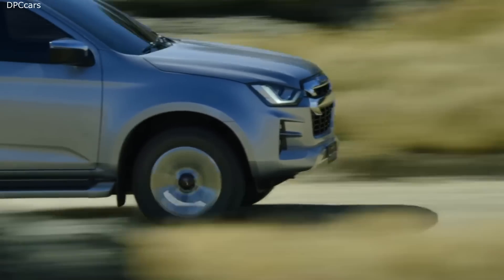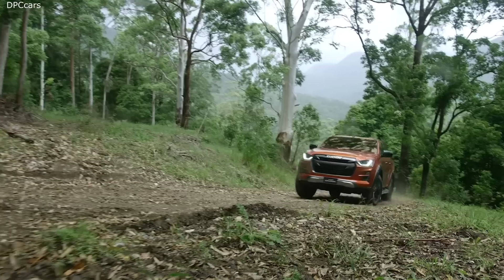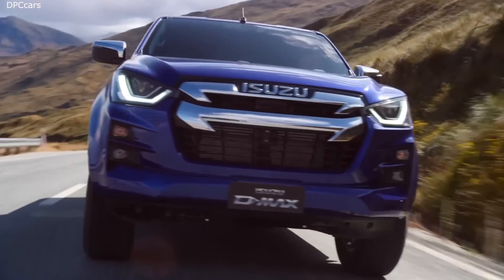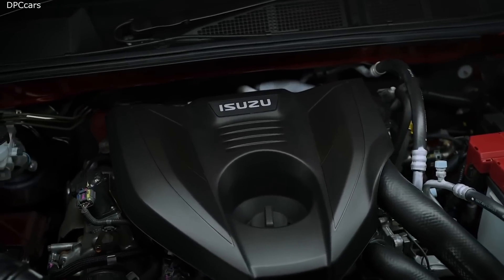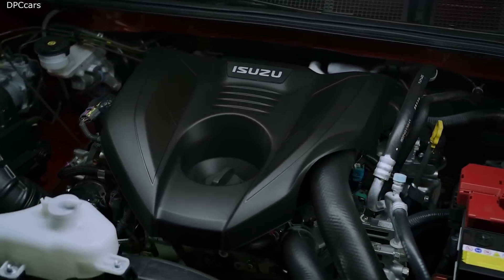With over 26 million engines built to date, Isuzu was the world leader in diesel engineering. Built for Australian conditions, the new 3 litre turbo diesel engine in every D-Max is both durable and refined, providing 140 kilowatts of power and 450 Newton metres of torque.